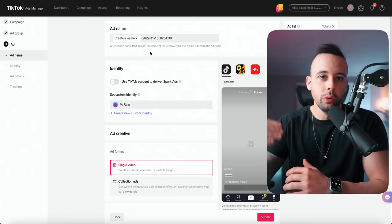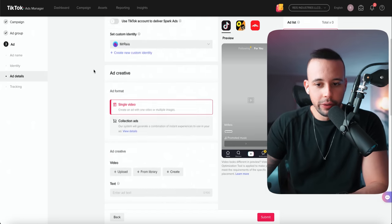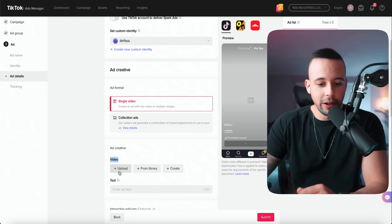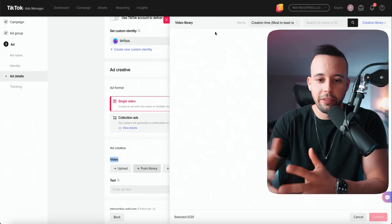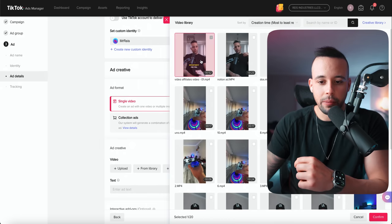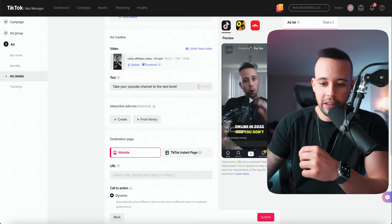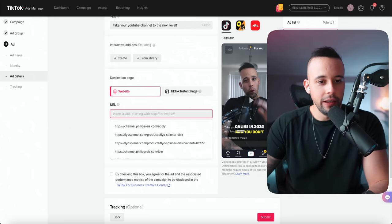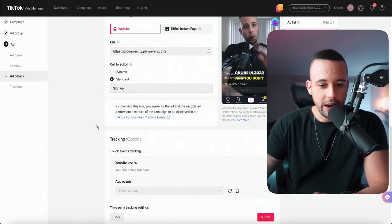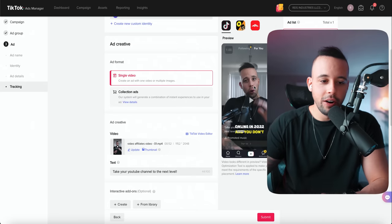Now it's going to ask you to upload your video. Create a name for your ad — I put 'Pro University Ad Creative.' Scroll down, select 'Single video,' and where it says video, click upload or select from library. I already have a few videos — I'll use one as an example. After you have the video, select the text. I put 'Take your YouTube channel to the next level.' You're going to put your affiliate link in the URL field. For call to action, I click standard and choose 'Sign up.' Check the agreement box, scroll down — event tracking is optional. Then click submit.